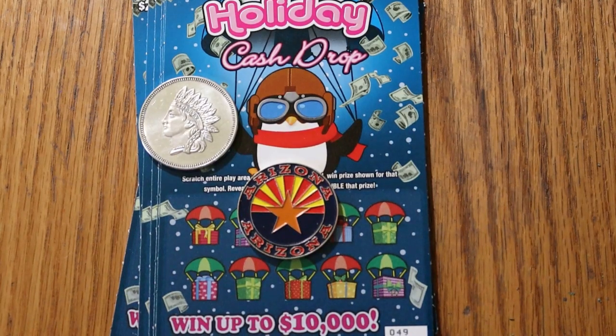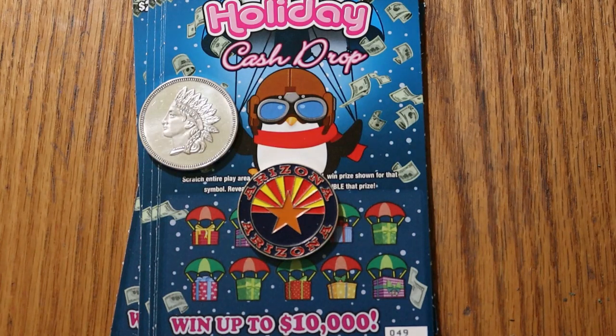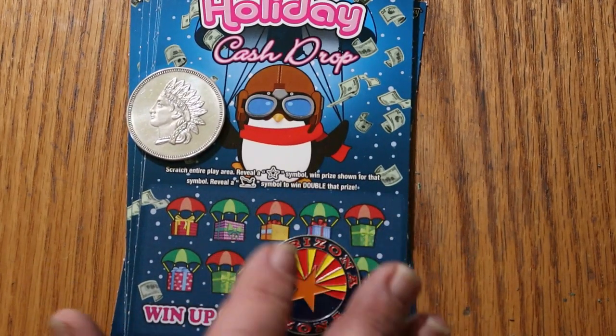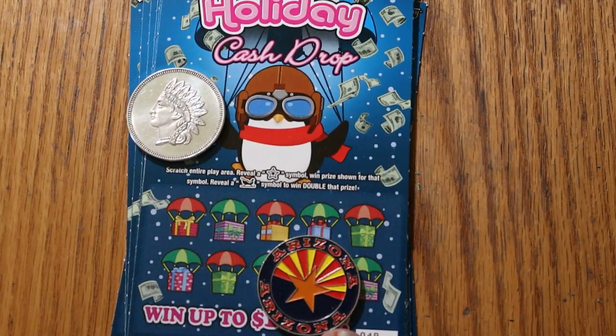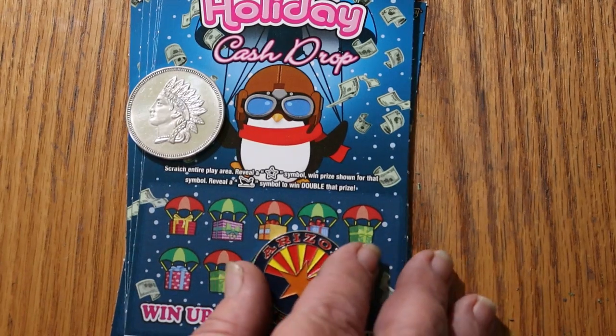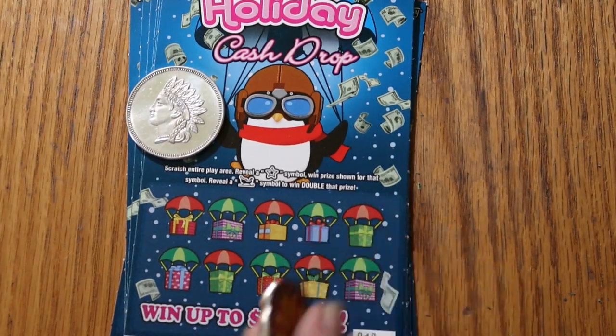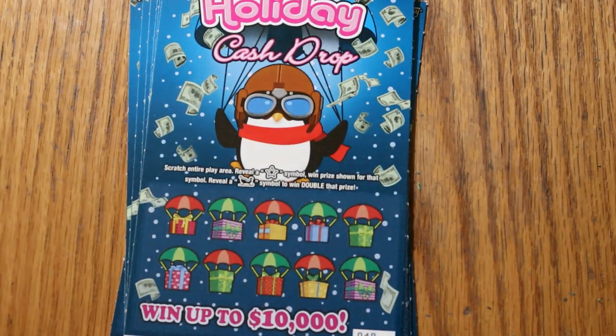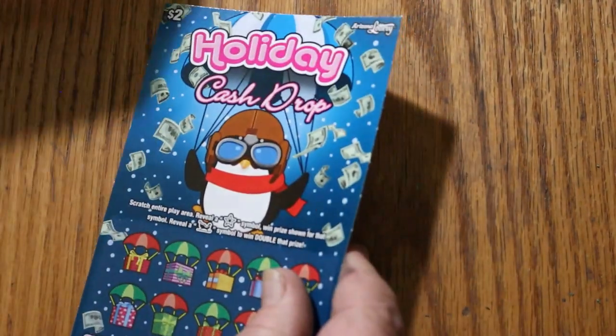What's up YouTube? AZ Scratchers here with another little scratching session and today we're going to do some low boys — the $2 Arizona Lottery Holiday Cash Drop. I've got 10 tickets here. It's a $20 session and this is a simple look-for-a-symbol game. I've got tickets 49 through 58. Odds are 1 in 4.10 and the book number is 506285.